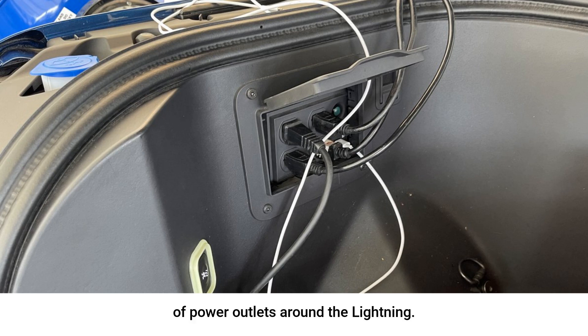The other impressive feature is the amount of power outlets around the Lightning. This would allow contractors to keep their equipment charged while at a site, where you can plug in appliances while tailgating, and the use cases go on and on. I'm really excited about the future of electric trucks.